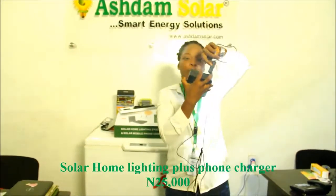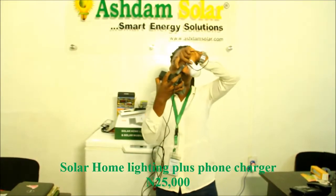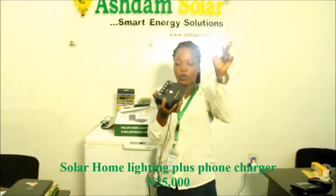You can switch off the bulb through the cable. It's off. And you can switch it on — it's on already.